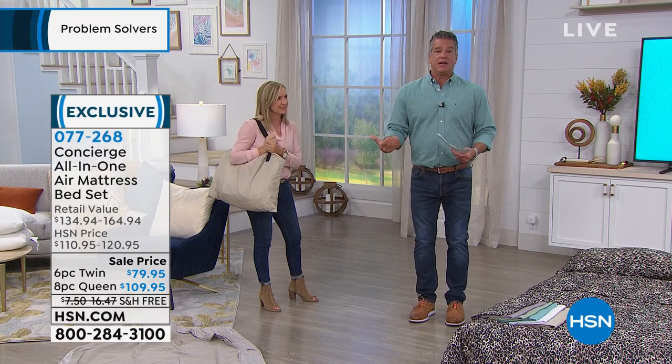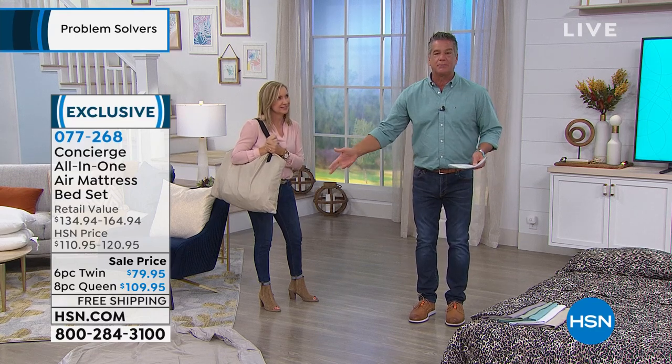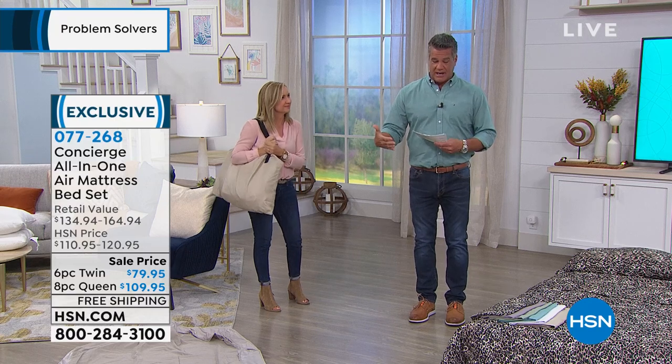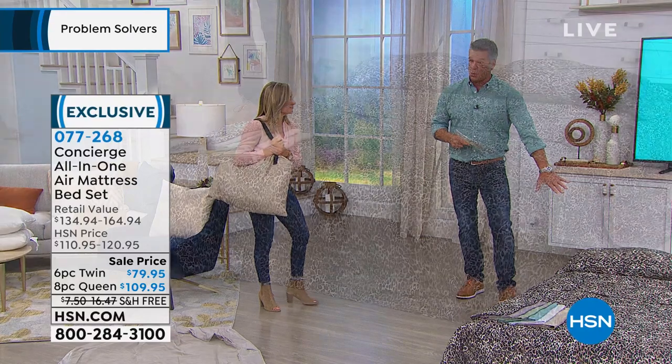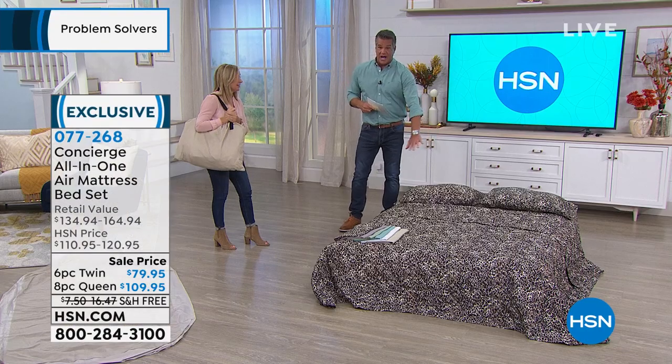If you need an extra mattress for anything — an air mattress — you just want to blow it up real quick. And by the way, it does it all by itself. It's got the pump, everything built in. I encourage you to watch Ellen's presentation. We have this one set up really quickly so you can see — this is the queen. Normally we don't even keep this; it's hard to keep this in stock.